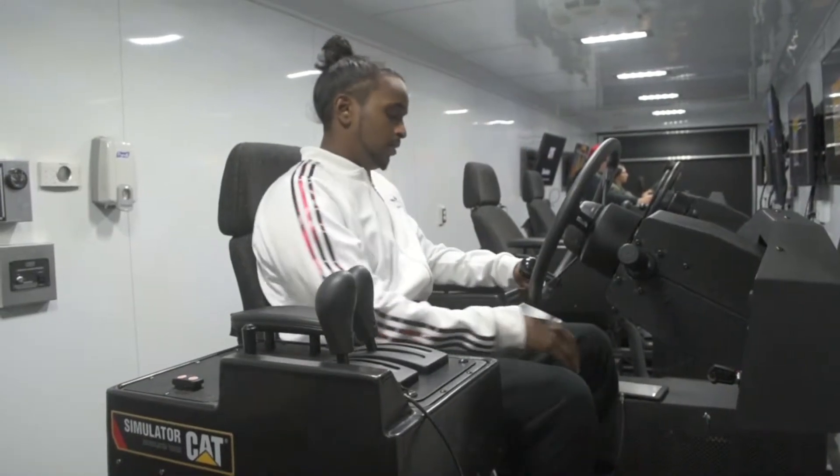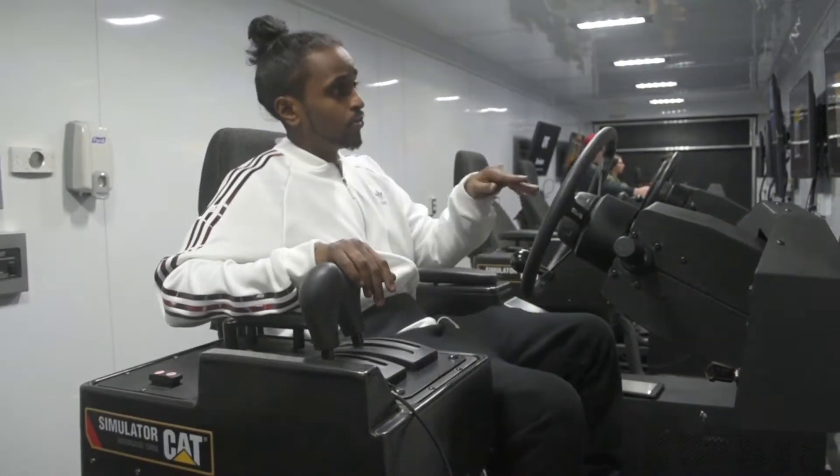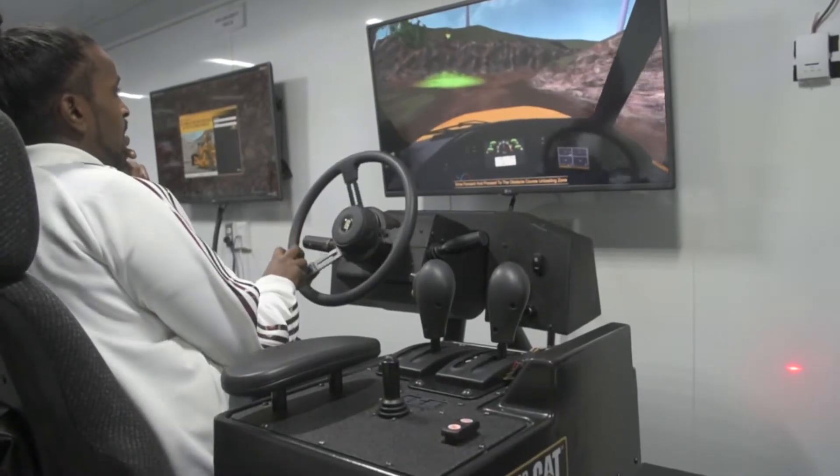My name is Bile and I'm taking the heavy equipment operator program here at Grand Prairie Regional College in partnership with Keanu College. I've been in the construction industries for the last ten years, specifically oil and gas the last five years, but I've been mechanically inclined as a child so I was just naturally drawn to the program.